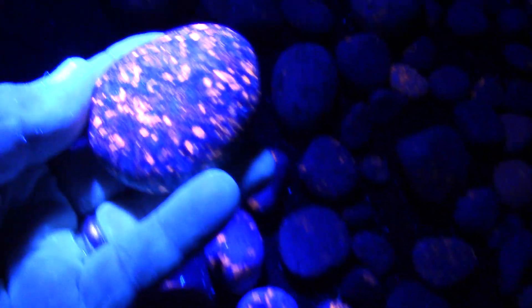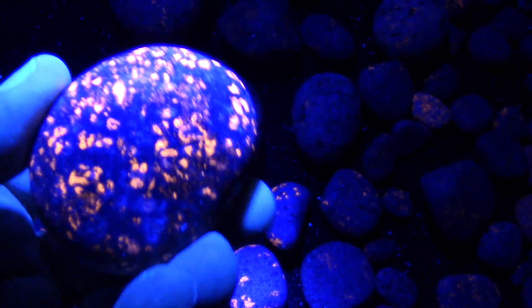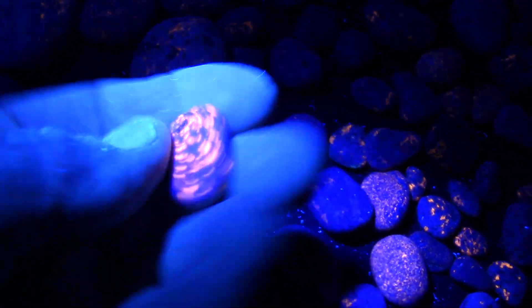A guy sent me a bunch. He and his wife walk along the shore at night with a black light and find them. You've got to be in the right spot, and he said it's best after a storm because other people collect them too — you want to be there after a storm when they wash up. And that's what igneous means — these are volcanic rocks.